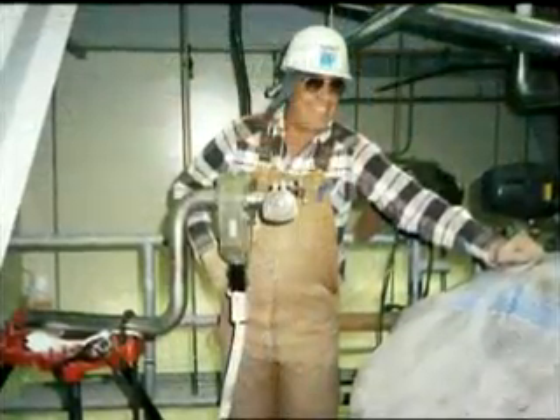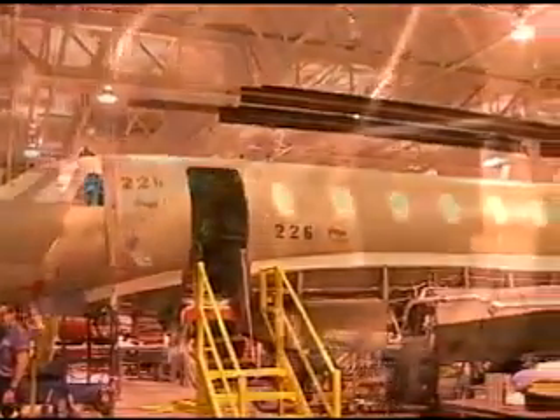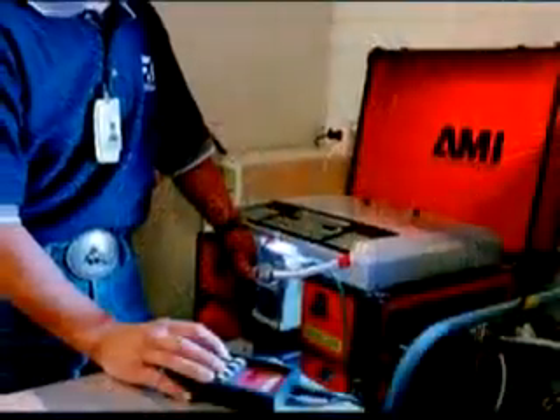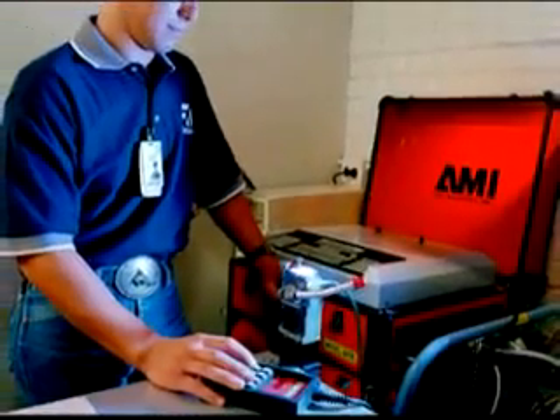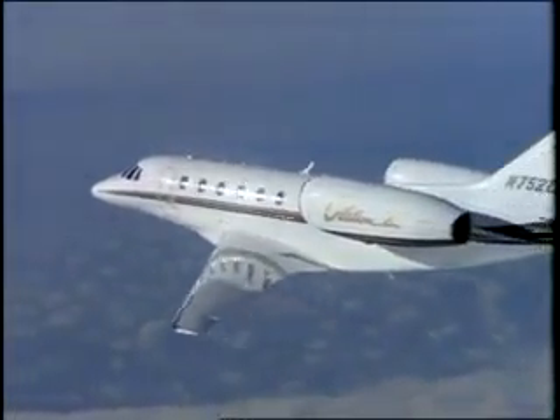The aerospace industry demands absolute weld integrity while working with specialized lightweight and exotic materials. AMI's orbital welding equipment produces precision welds on titanium hydraulic lines for Cessna's fastest business jet, the Citation X.